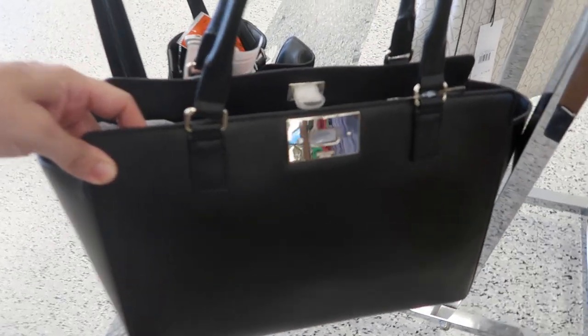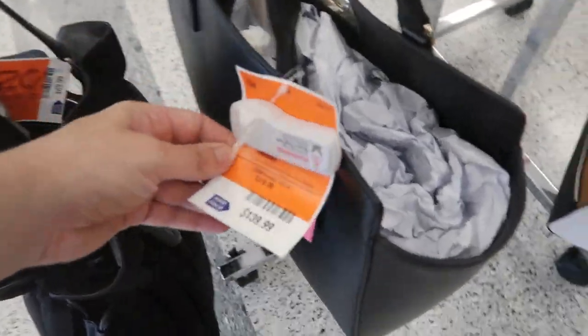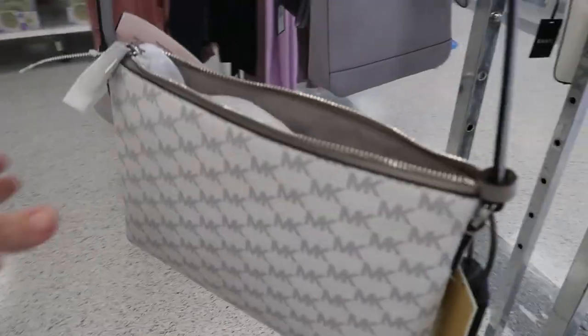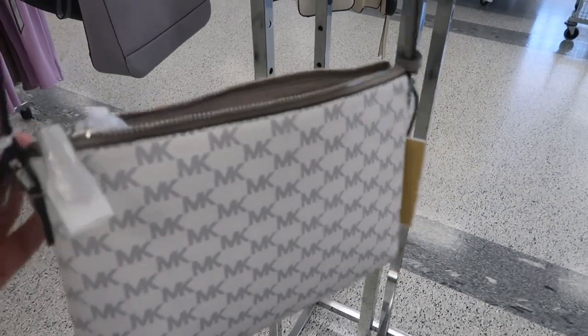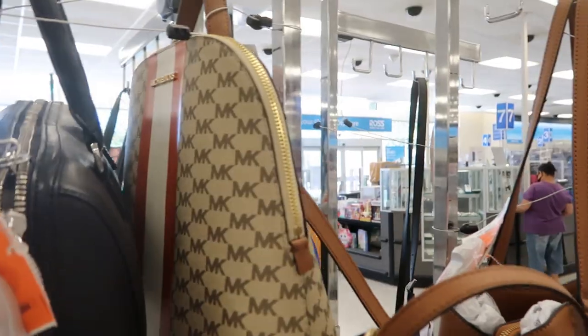They have this Kate Spade — it has that little metal logo on there. I think we've seen this before in the blue and it's $139.99 — that's what the inside looks like. They also have this little Michael Kors crossbody; it's $59.99 and that's what the inside looks like.